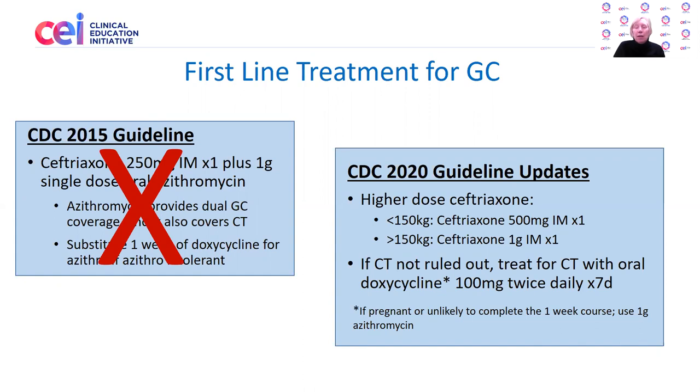For those who are less than 150 kilograms or 300 pounds, the recommendation is ceftriaxone 500 milligrams IM. For those who are more than 150 kilograms, ceftriaxone 1 gram IM. In situations when chlamydial infection has not been ruled out by a NAT test, it is recommended to treat for chlamydial infection with oral doxycycline at a dose of 100 milligrams twice daily for one week.